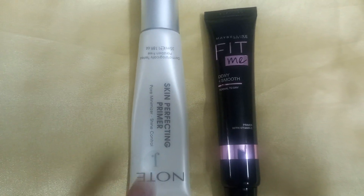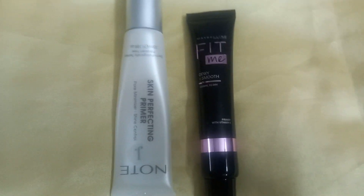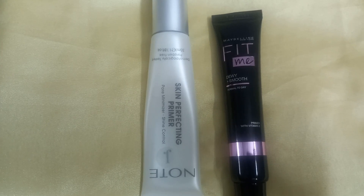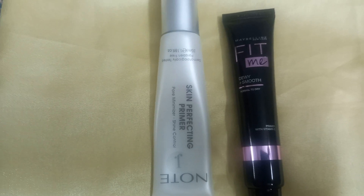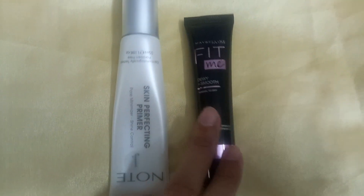When I use the J.Node Cosmetics Primer, it gives a slightly matte finish and my pores look good. The skin is smooth, and when I apply foundation or makeup on top, it sits well overall.